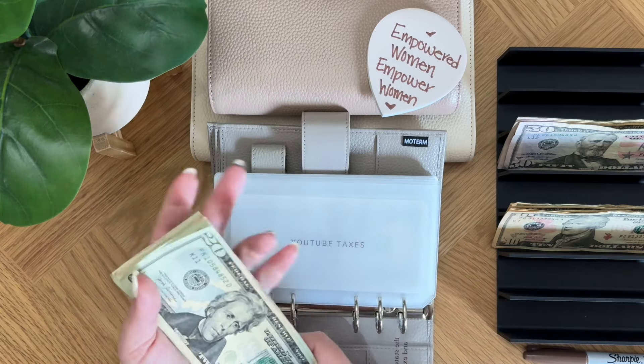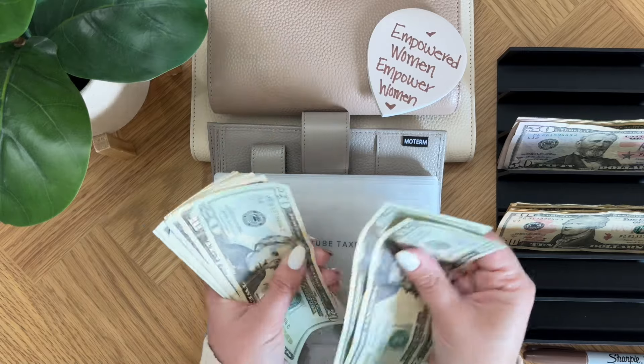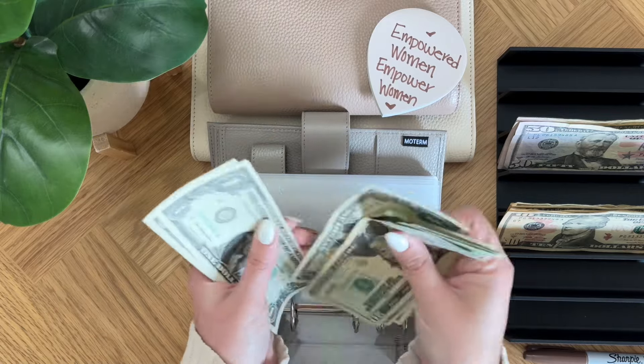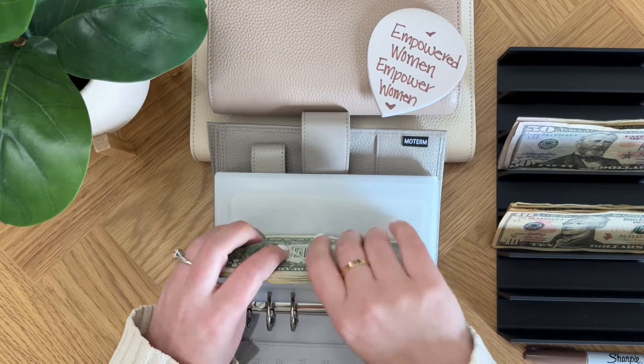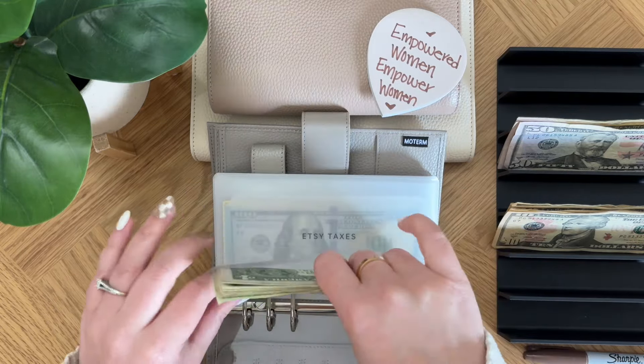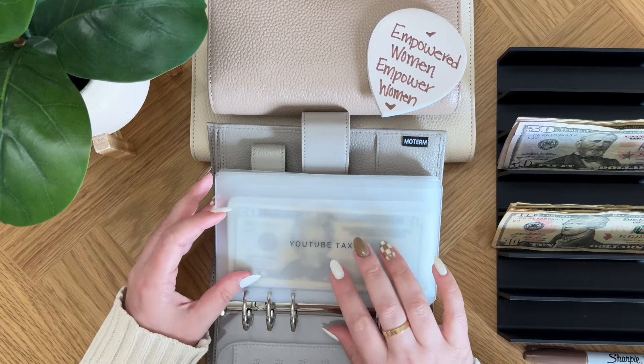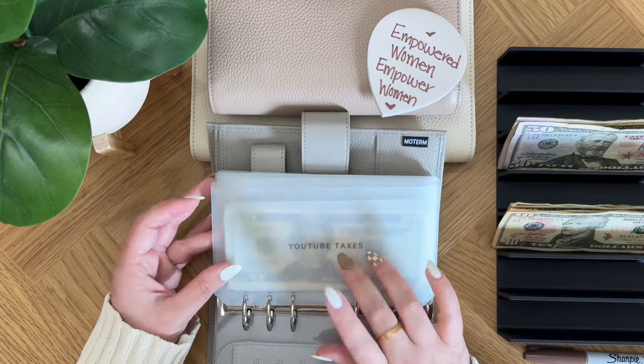YouTube taxes has $20, $40, $60, $75, $76, $77, $78, $79, $80, $81, $82. So $82 so far in YouTube taxes, and so far I've been paid by YouTube three times now, so that's pretty good.